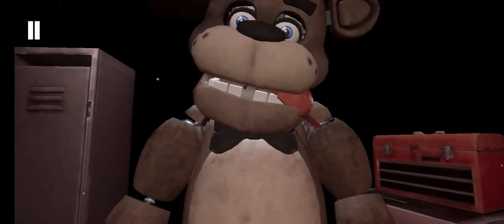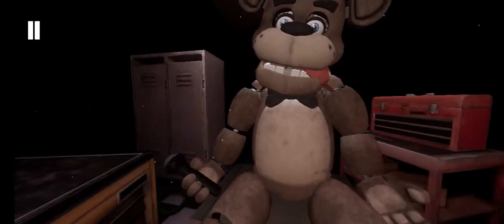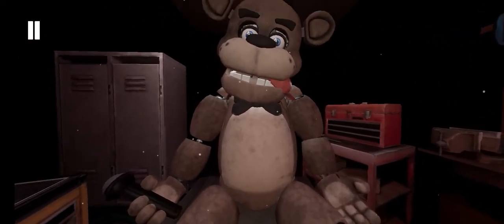Welcome back to Parts and Service. It looks like one of our guests left a personal item on our star attraction. Let's return it to the lost and found.